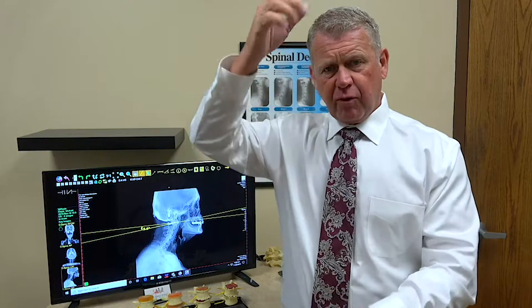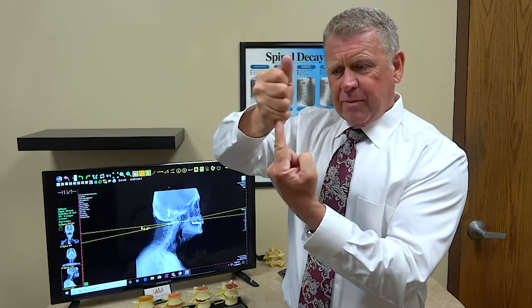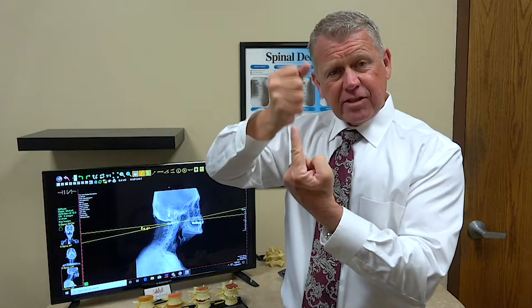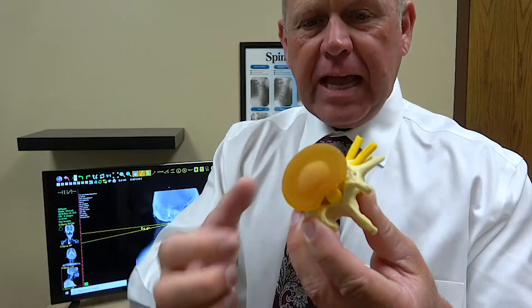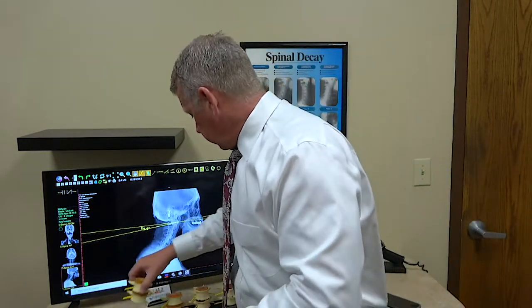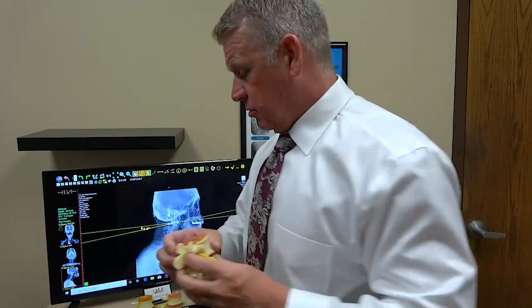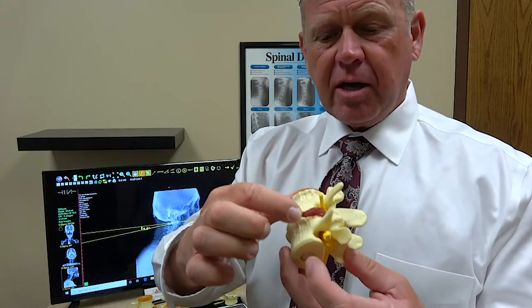Most of the time the reason discs get herniated is because we lose some of that curve. So instead of having a nice smooth curve with a lot of bounce and a lot of give, we start to lose it and get more straightening. In that situation there's no give in the curve, so what has to give is the softest tissue in the area — the disc, the little cartilage pad lined up between each vertebra. There's a little gel nucleus in the middle, and like a jelly donut, it gets compressed to the point that it starts to push out towards one side, creating the bulge or the herniation.